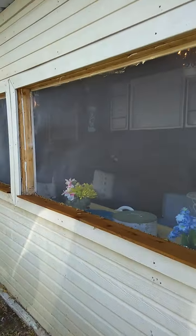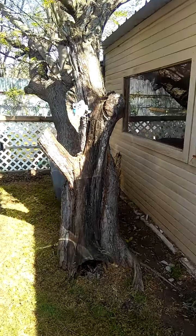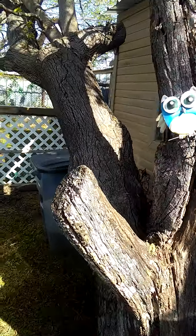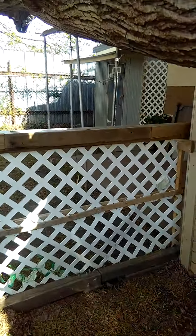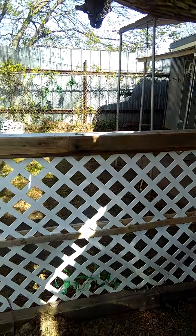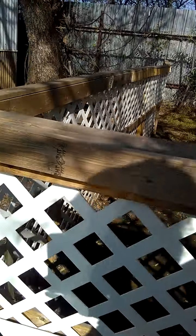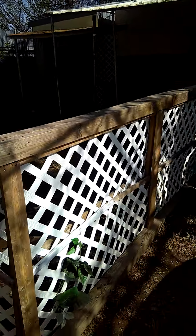Back here — most people don't get to come back here — this is kind of the side of the screened-in porch. There's our big half-dead tree and a little owl there. This is kind of the back side most people don't get to see. We're gonna get this fence painted up pretty soon; it's kind of this month's project, just get this old fence painted up for the back.